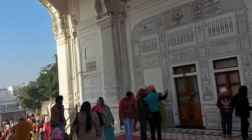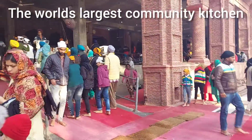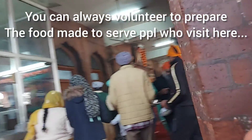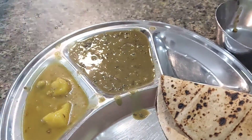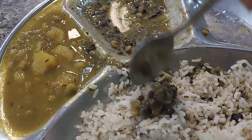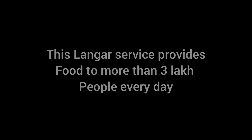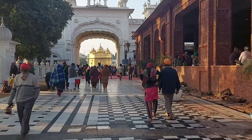Now we are heading towards the Langar Hall, called the Guru Ramdas Langar Seva. This is actually the world's largest community kitchen, where you can even volunteer to prepare food, which is served to the devotees. The food served here is simple and divine — I must say it's the most delicious meal I've ever had. The Langar service is free of cost, open 24/7, and serves more than 3 lakh people every day. This place is a must-visit if you are in or around Amritsar.